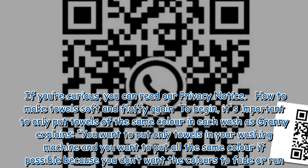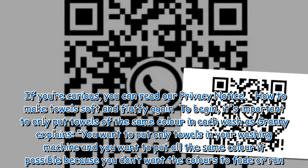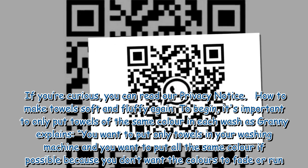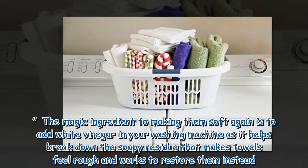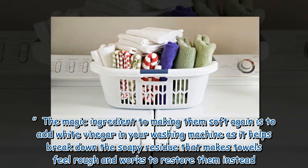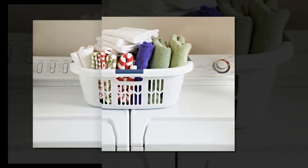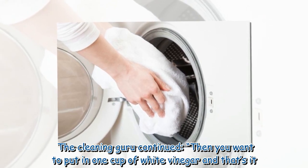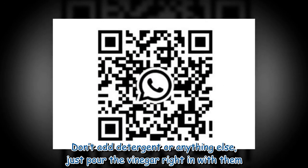To begin, it's important to only put towels of the same color in each wash. As Granny explains: 'You want to put only towels in your washing machine and you want to put all the same color if possible, because you don't want the colors to fade or run.' The magic ingredient to making them soft again is to add white vinegar in your washing machine, as it helps break down the soapy residue that makes towels feel rough. Granny continued: 'You want to put in 1 cup of white vinegar and that's it. Don't add detergent or anything else, just pour the vinegar right in with them.'